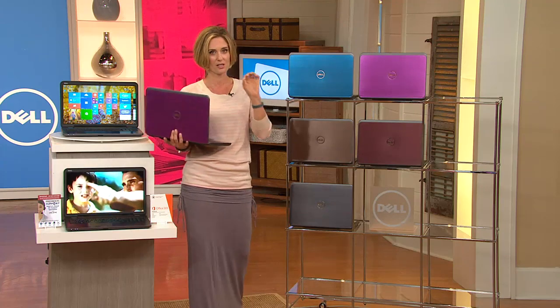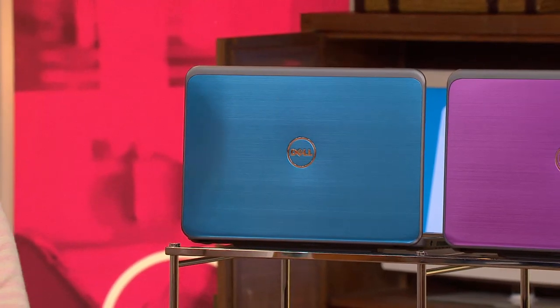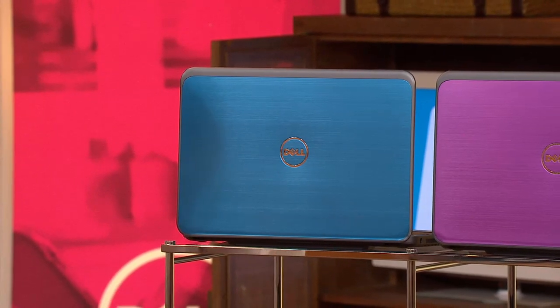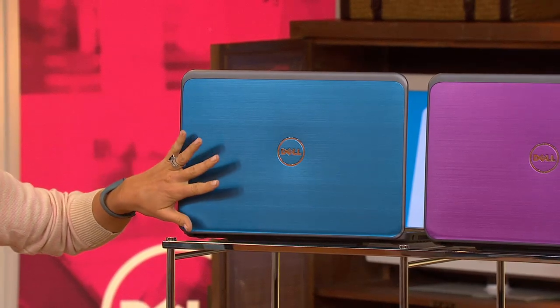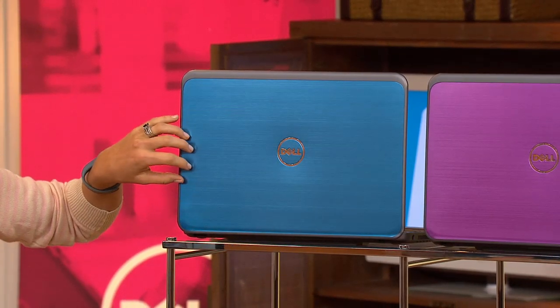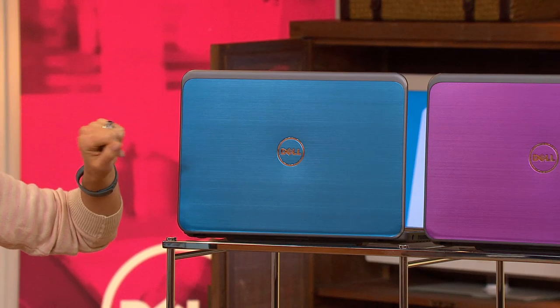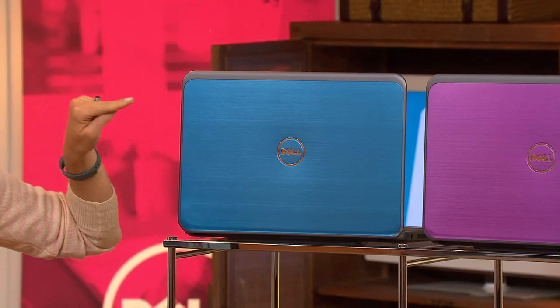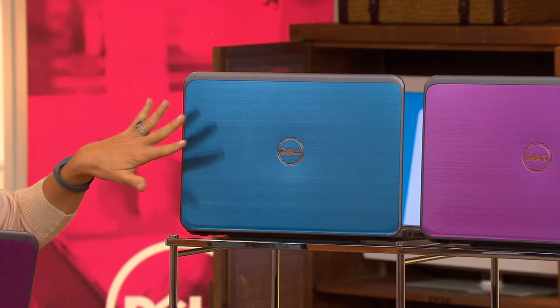Let's talk about your color choices because this is what's really exciting about this offer here at QVC. It's a fabulous value, saving more than $1,600 over what you'd find at retail, but you won't find this beautiful chassis — this gorgeous brushed aluminum look with these fabulous colors — anywhere else but right here at QVC. Dell is making these specifically for us. This is the blue.